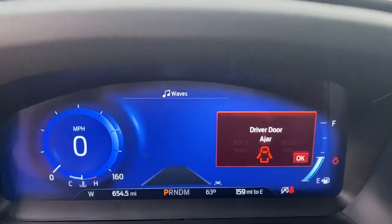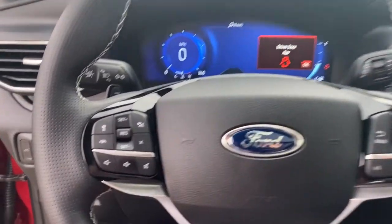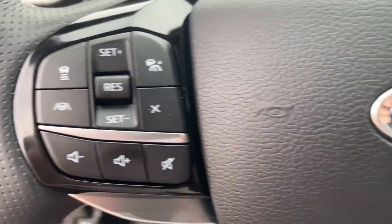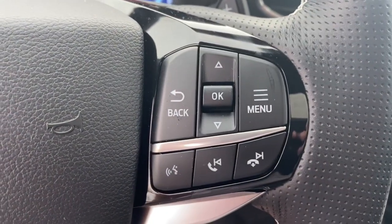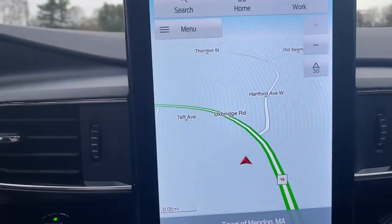The following are some of this vehicle's highlighted options: power liftgate, electronic stability control, trip computer, bucket seats, power windows, AM-FM stereo, four-wheel disc brakes, power steering.